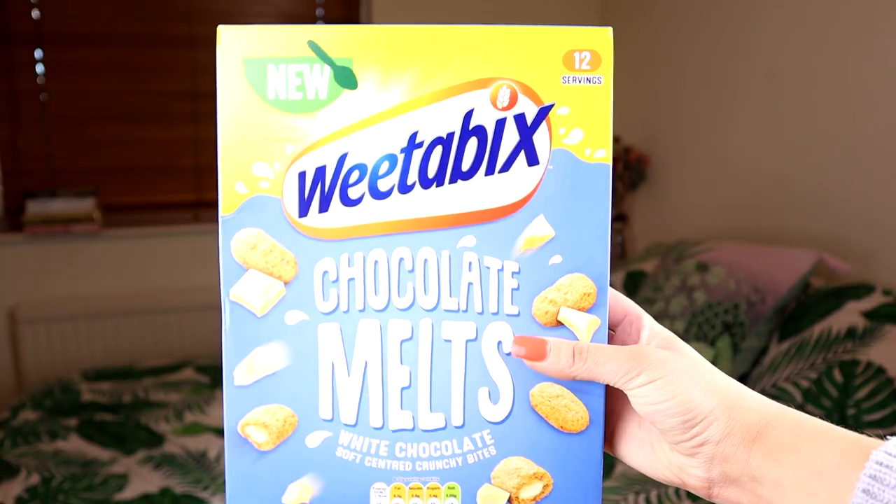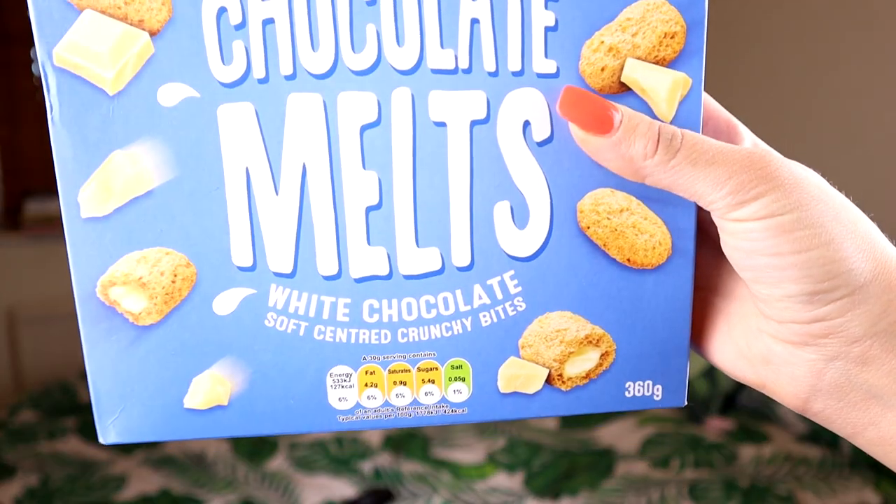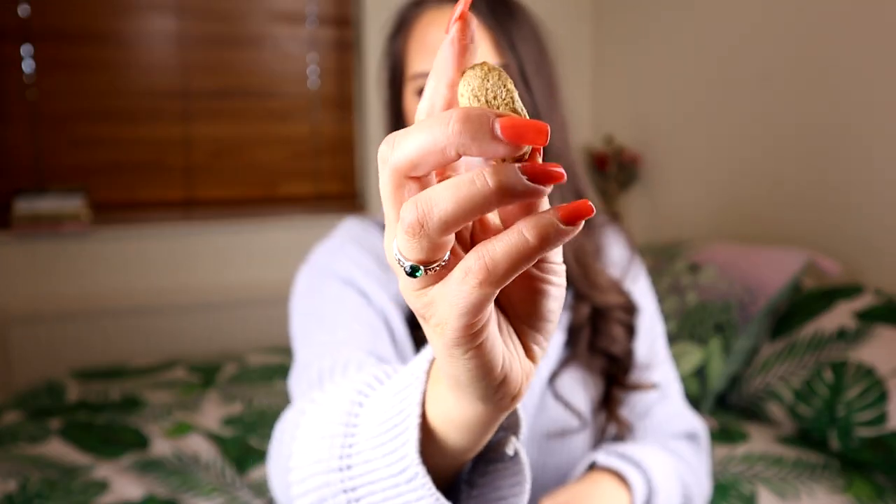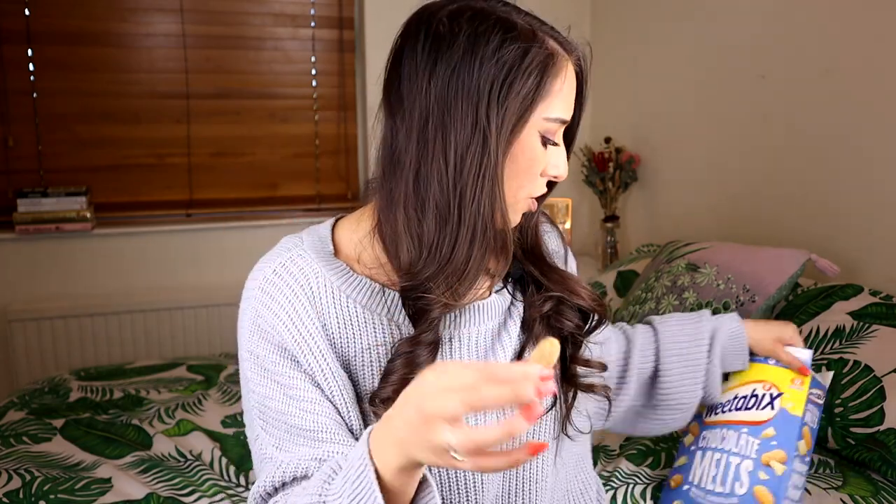Next up, we're moving over to the cereal aisle. I've got the Weetabix Chocolate Melts — white chocolate soft-centred crunchy bites. They also do these in milk chocolate. I got these from Tesco and you can also get them from Sainsbury's and Ocado. They cost £2.99 for a 360g box. I'm going to try one just like this first, and then I've got some milk so I can try them how you'd normally eat cereal.